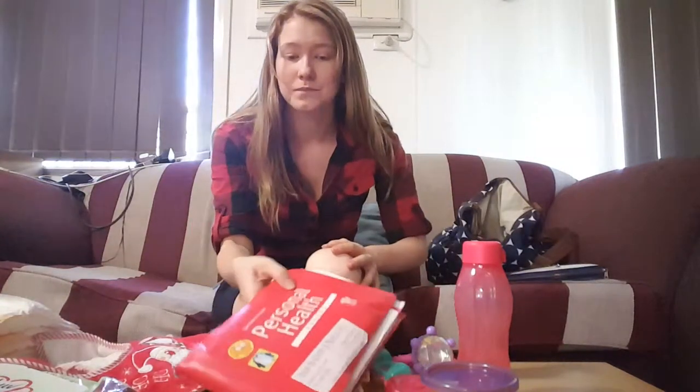Hi guys, welcome to Little Me and Baby E. Today I'm going to be doing a kind of show and tell on what I like to put in my nappy bag — some of my essentials. It's all laid out on the table in front of me, quite messily, but I'll go through it.